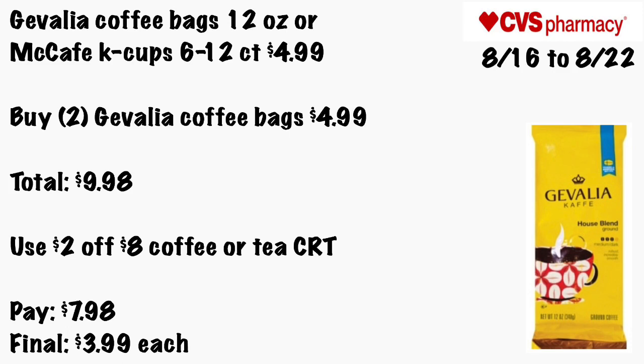Gevalia coffee bags 12 oz or McCafe K-Cups 6 to 12 count will be $4.99. Grab two Gevalia coffee bags for $4.99 each, or the McCafe K-Cups, totaling $9.98. Use the $2 off $8 coffee CRT — pay $7.98. Final cost will be just $3.99 each.